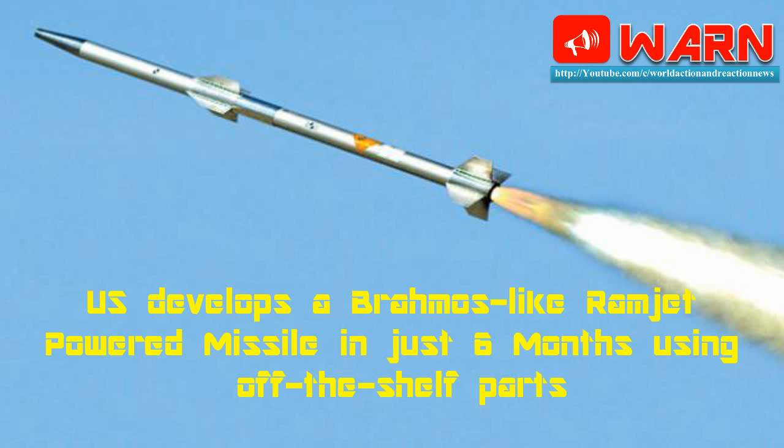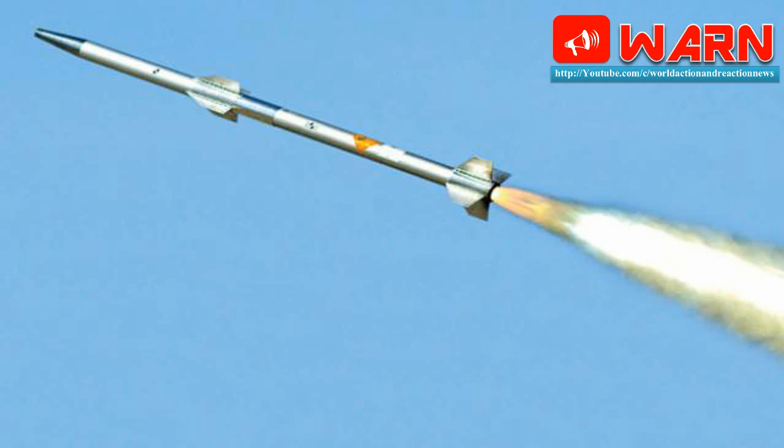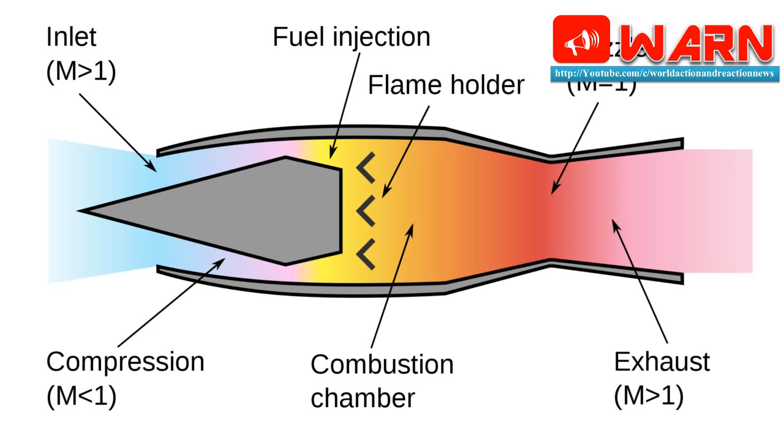U.S. develops Abrams-like ramjet-powered missile in just six months using off-the-shelf parts. For a military with the world's largest defense budget, things move at a glacial pace, or so experts say. Therefore, it's surprising that the U.S. Navy actually managed to design, build and test a new ramjet missile in just six months. How did they do it?